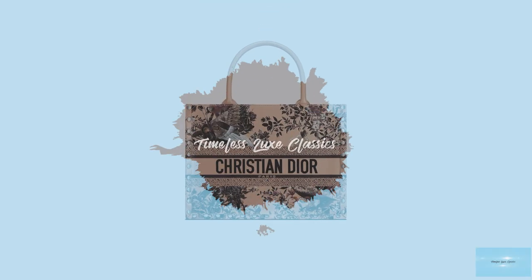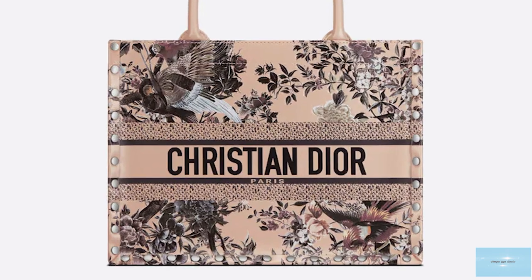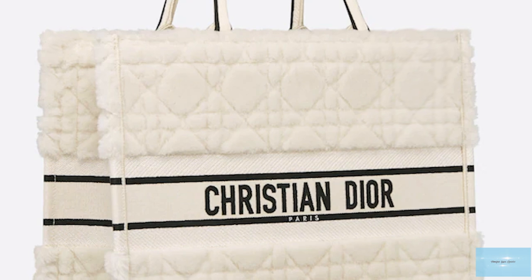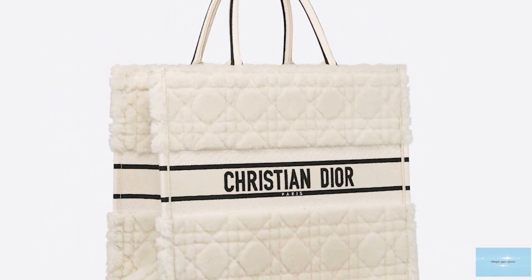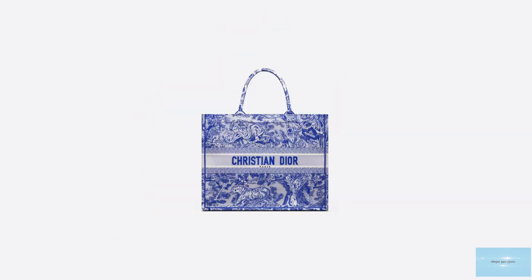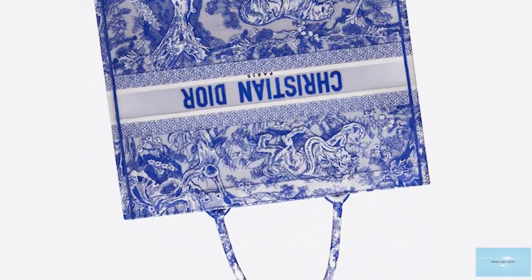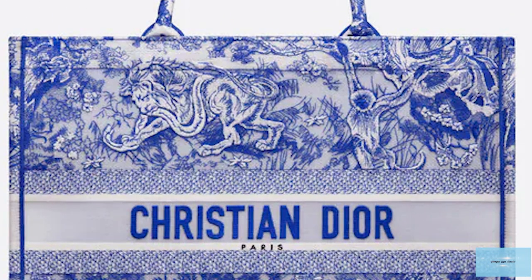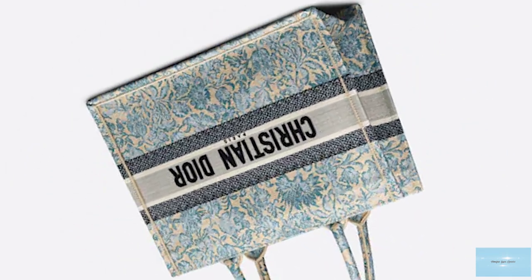The Christian Dior Book Tote bag is one of the most stylish canvas bags to date. Both fun and practical, the Dior Book Tote is a popular bag and fashionista favourite. When first introduced by Maria Grazia Chiuri for the brand's Spring Summer Collection in 2018, it was an instant success. Maria Grazia Chiuri drew inspiration from the Dior House's archives and found a drawing produced by Marc Bohan in 1967. This was the inception of the Christian Dior Book Tote bag.